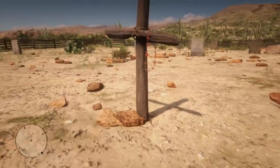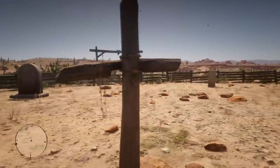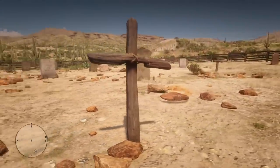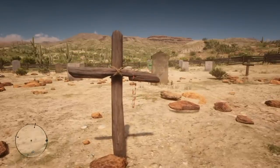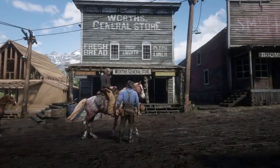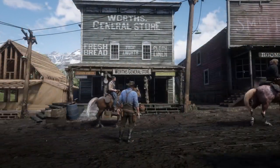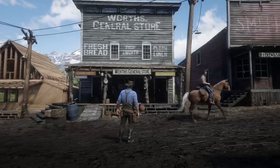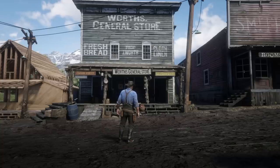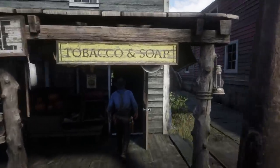That right there is why it's awkward, spooky, and suspicious that Arthur's special gambler's hat would somehow be in Valentine's general store. He didn't put it there. He wasn't purchased it from there. And we know for a fact that John Marston obviously didn't put it there either, because at this point in time he doesn't have it — Arthur gives John Marston his hat in the final mission of the game.